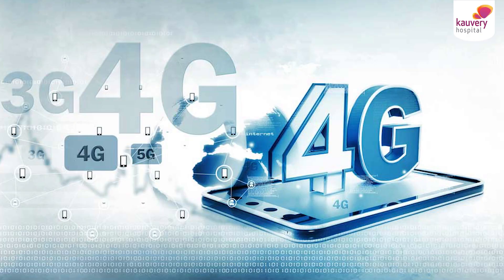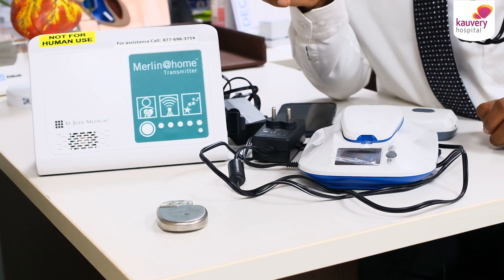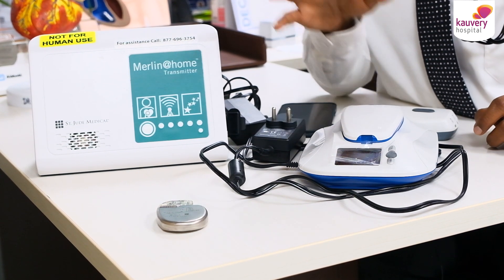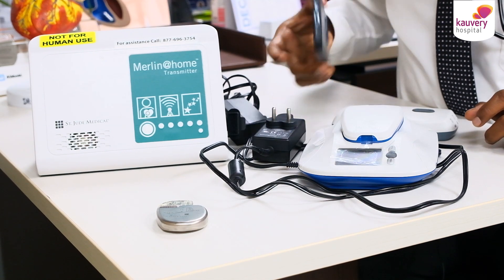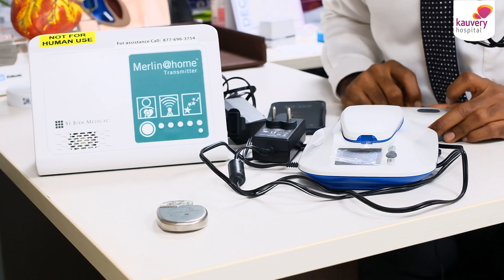A 3G or 4G network is very important for this system. Network availability is key. However, we know that in rural settings and villages, network connections are available. In those areas, Bluetooth technology can also be used via a phone application.